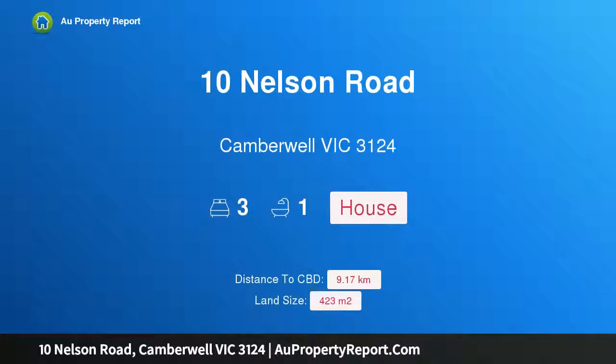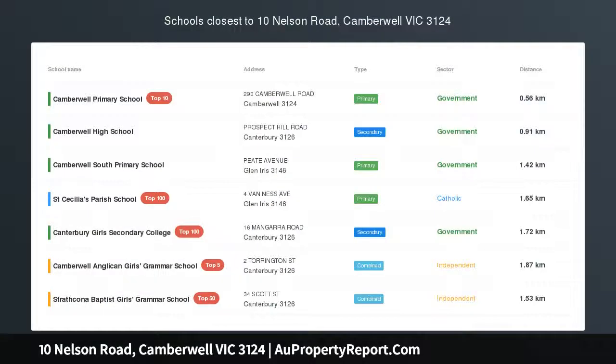Hi, I am glad to introduce property 10 Nelson Road, Camberwell Victoria 3124. Perfect position, prized potential.